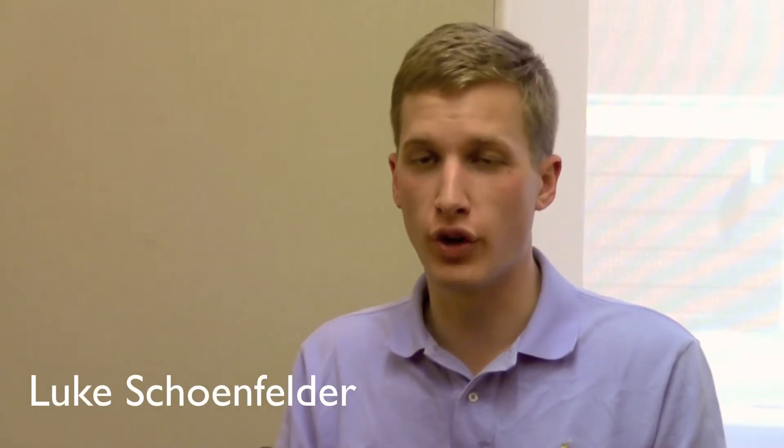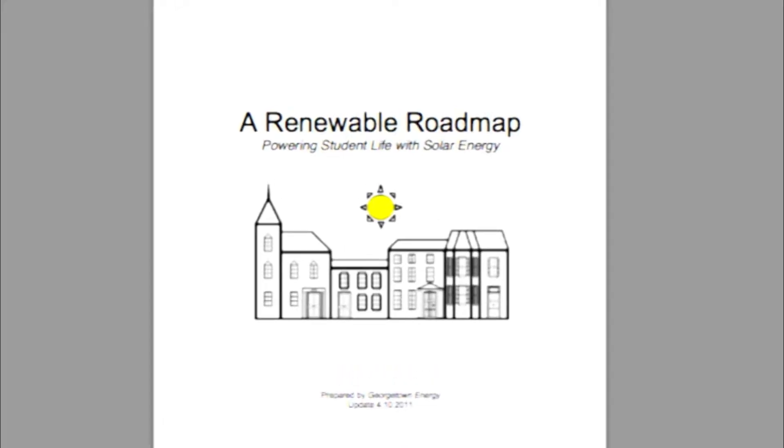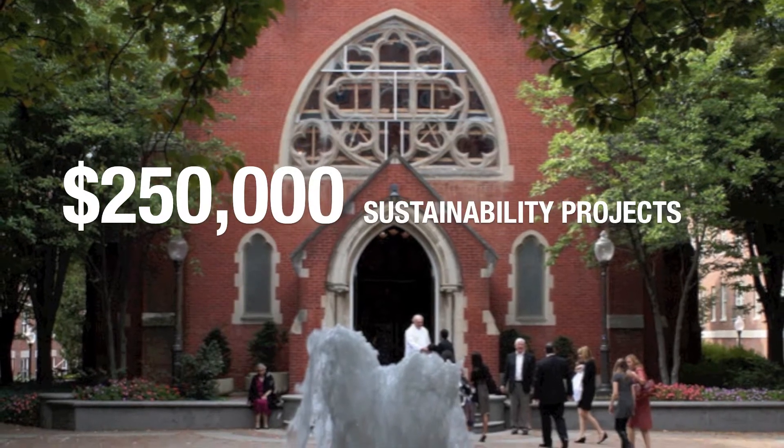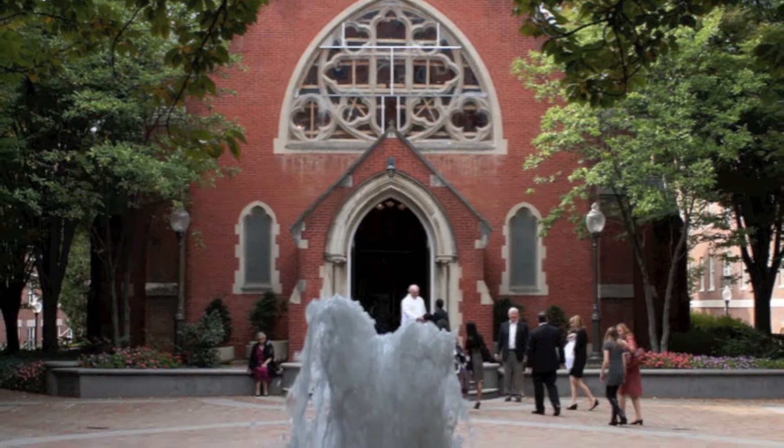Georgetown Energy has been really excited to be involved with creating the university's first revolving green loan fund. Last fall, Georgetown Energy submitted a proposal to the student body to allocate $250,000 to further sustainable development on campus, and we'll give our first grants and loans to new projects on campus this fall.